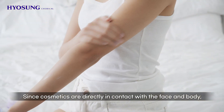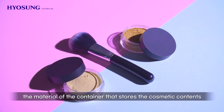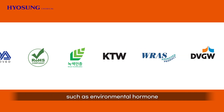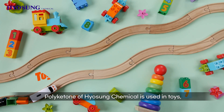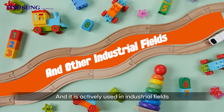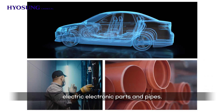Since cosmetics are directly in contact with the face and body, the material of the container that stores the cosmetic contents is also important. Since polyketone doesn't include harmful substances such as environmental hormones, along with oil-resistant characteristics, it is safer. In addition to this, polyketone of Hyosung Chemical is used in toys, food trays, and food containers, and it is actively used in industrial fields such as structural and finishing materials, electric and electronic parts, and pipes.